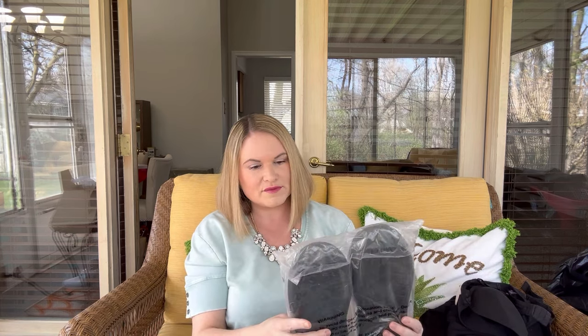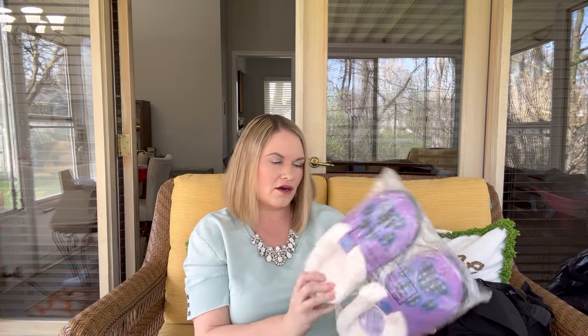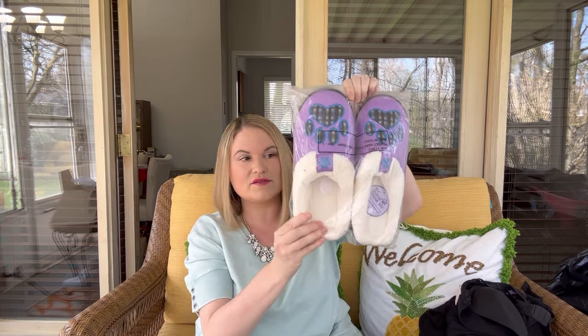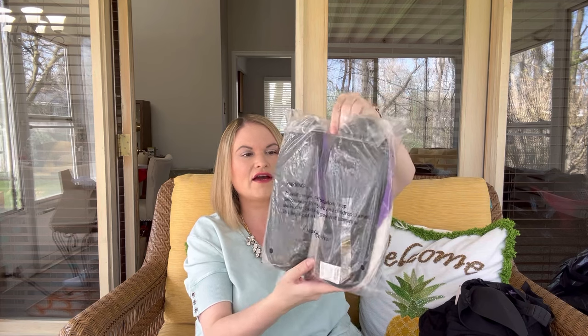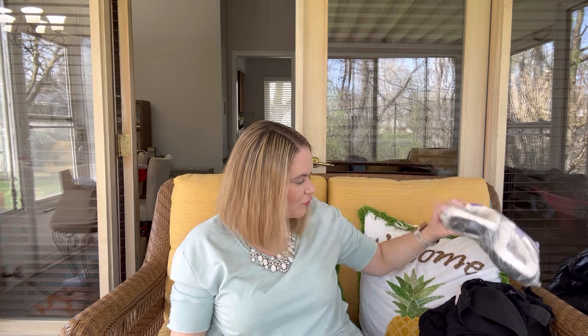Next I have some slippers and these are adorable. They're purple and have a plaid paw print on them. These are from the Animal Rescue Site and they come in a size large. Those are great — I may hold on to these as well because I am in the market for some slippers and these are really nice. If I don't keep them I will put a price on the screen.